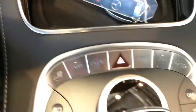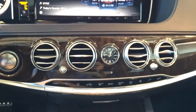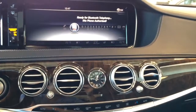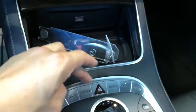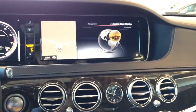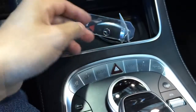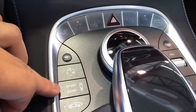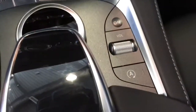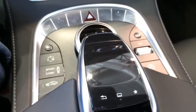Located on the center console is the COMMAND system with a new touchpad controller that offers intuitive access to a world of entertainment, navigation, and convenience. The central controller falls naturally to your hand, featuring the new touchpad with a rotary knob and one-touch keys for major functions. You can turn the knob to move around the screen or move it up, down, right, or left, or press down to select. There you have the sport, comfort, and manual mode, suspension settings, on/off volume buttons, and the active multi-contour seat. The new touchpad controller can respond to swipe, pinch, or even handwriting.